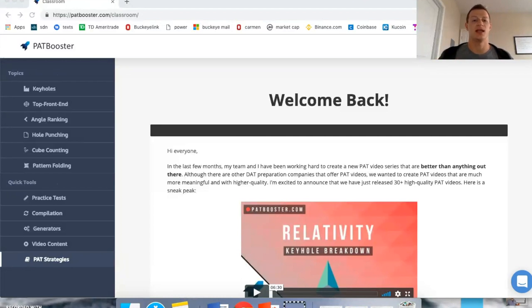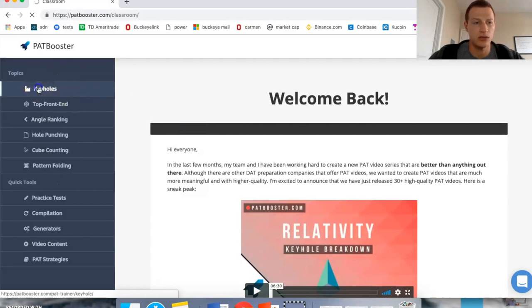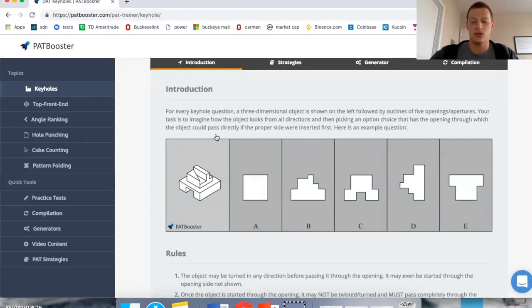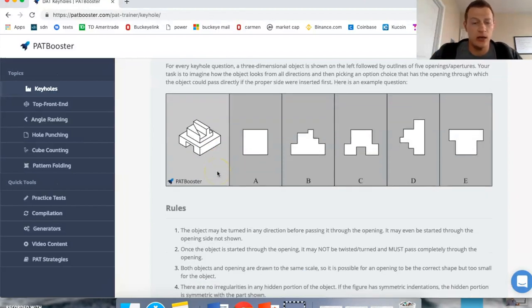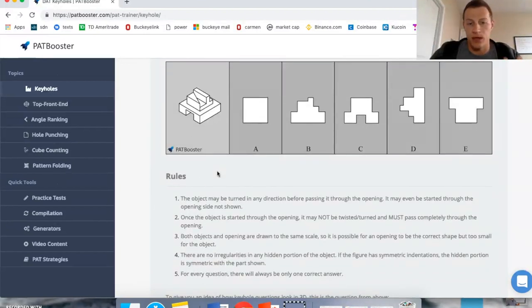This resource is dedicated solely to the PAT portion of the DAT. Right here you can see it has all the categories: keyholes, top-front-end, angle ranking, hole punching, cube counting, and pattern folding. If we jump into the keyholes section, the first screen you're going to see is an introduction on how to solve these problems. Understanding the rules they use to formulate these questions can really narrow down your options and focus how you approach solving a keyhole problem or any of the PAT problems.